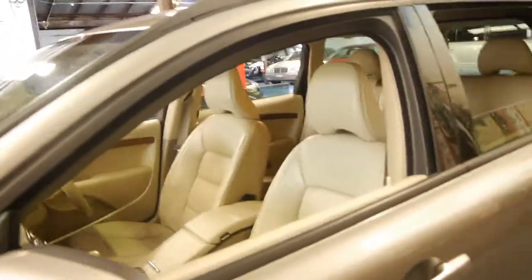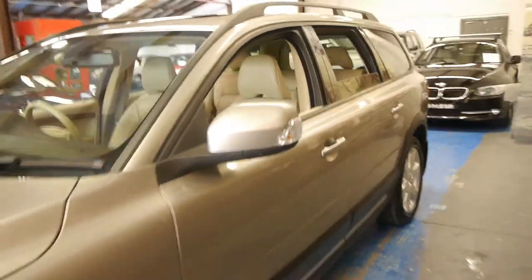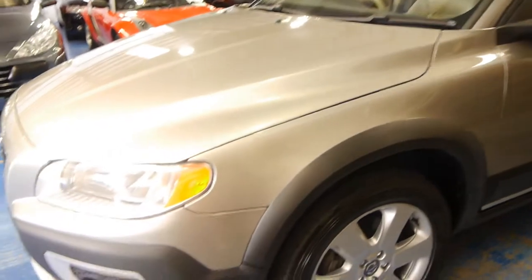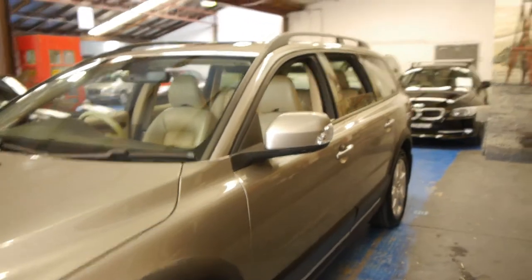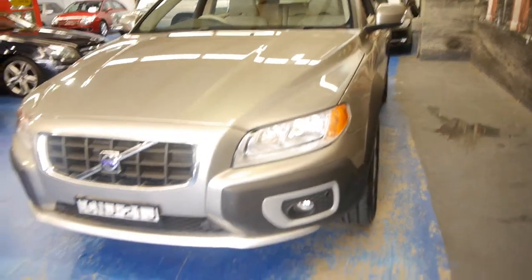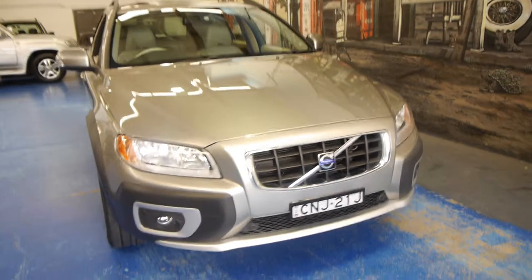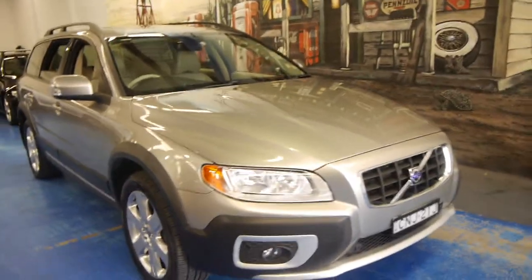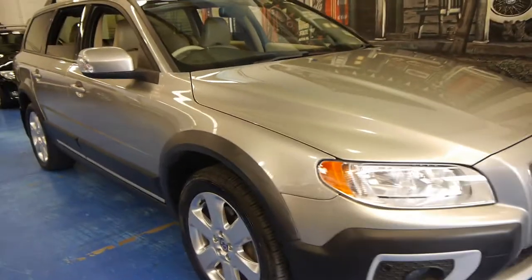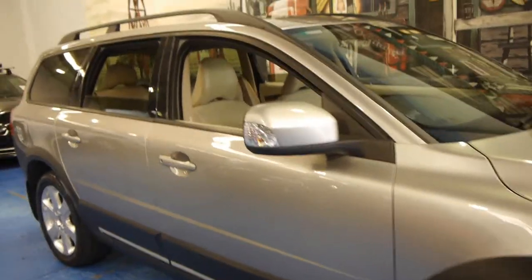So ladies and gentlemen, if you have been looking for a Volvo XC70, you must come in and have a look at this car, not only for its incredibly low kilometres but its very good condition and mechanical integrity. This car's also got front parking sensors, which was only available on the LE. We are the Old Timer Centre, located in Marrickville, and we certainly do look forward to hearing from you. Thanks again for watching.